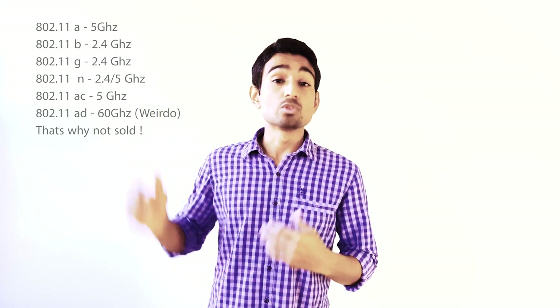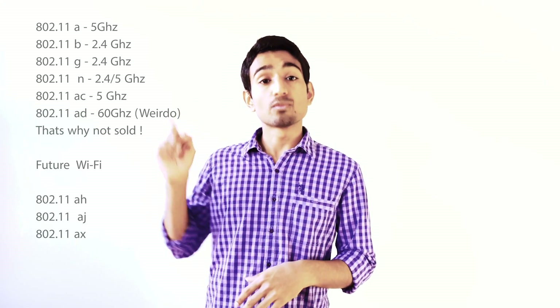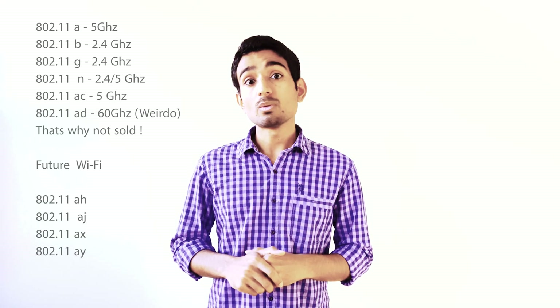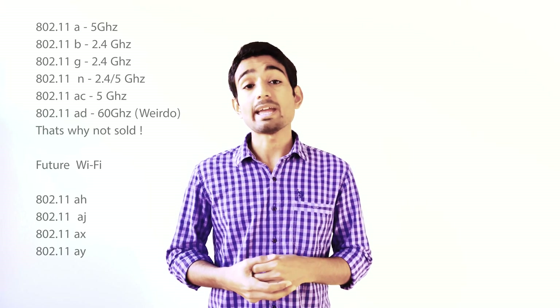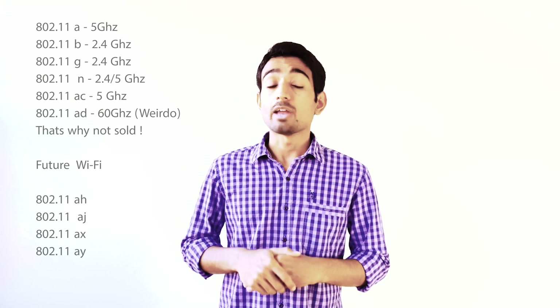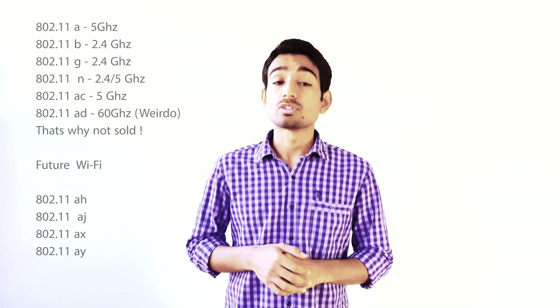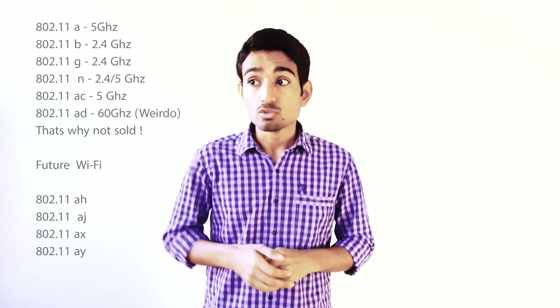Let's talk about wireless standards. 802.11a came in September 1999 and works on the 5 GHz frequency band. Then came version B, also released in September 1999, working on 2.4 GHz. Then came G, released in June 2003, also on 2.4 GHz. Then 802.11n, released in October 2009, works on both 2.4 and 5 GHz. Then in December 2012 came 802.11ac, which only works on 5 GHz.